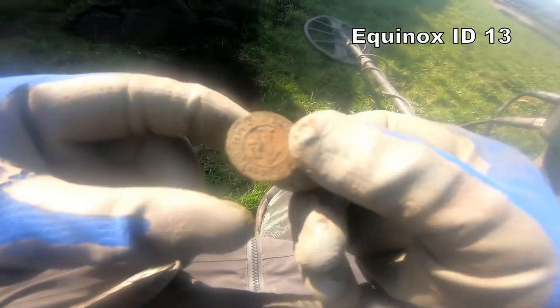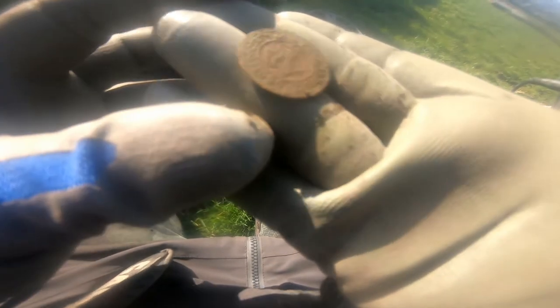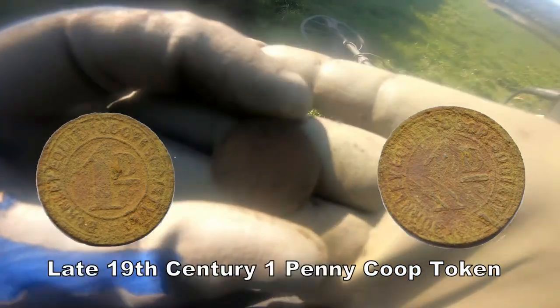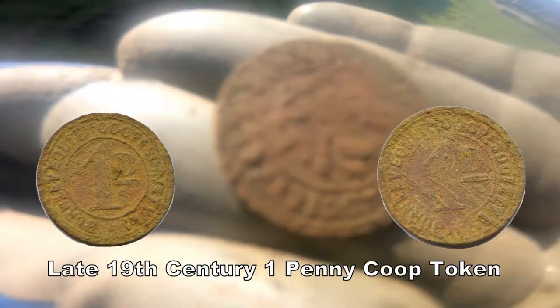Thirteen. Token — I can't even show you but it could be one. Hmm — a shilling maybe. That's a token, nineteenth century. Excellent.